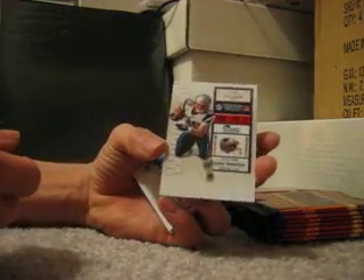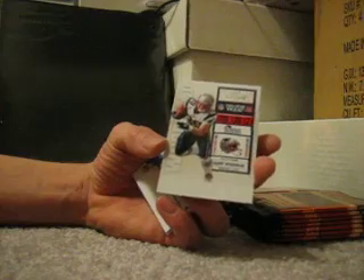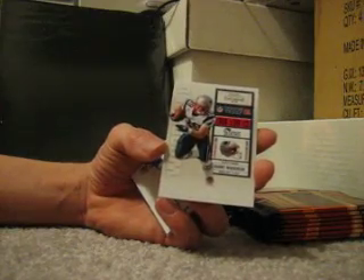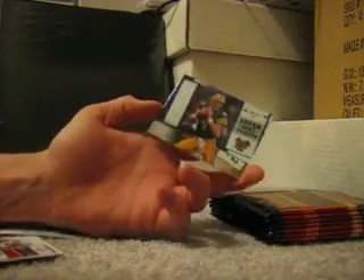I'm pretty sure these are some of the very first cards for Danny Woodhead — running back for the Patriots, who actually had a pretty good year. So there's one of his firsts. I think they did something funny — they sent him into a sporting goods store and had him selling his own jerseys and people had no idea who he was. It was pretty funny. I'm pretty sure it was on ESPN.